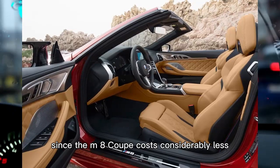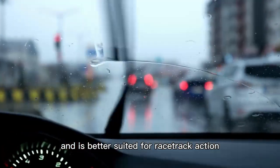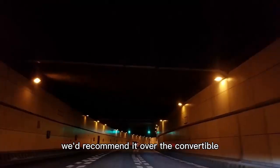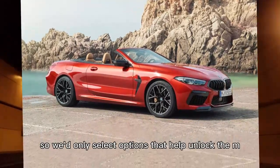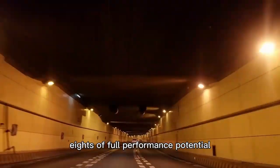Since the M8 coupe costs considerably less and is better suited for racetrack action, we'd recommend it over the convertible. Both body styles come with a handsome number of standard luxuries, so we'd only select options that help unlock the M8's full performance potential.